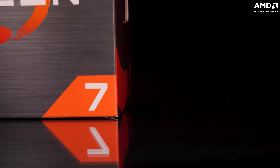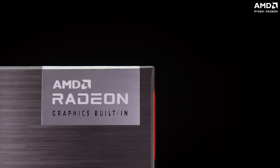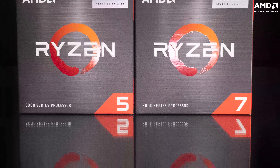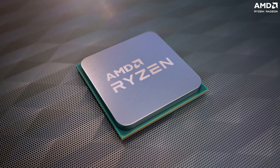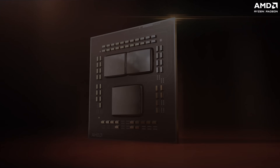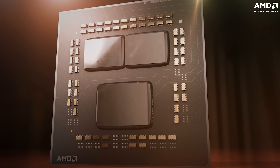The AMD Ryzen 5000 G-series processors are about giving gamers and content creators the choice and flexibility to build a PC that caters to their every need without breaking the bank. You've got the power of the AMD Zen 3 cores coupled with premium AMD Radeon graphics, resulting in a combination that's hard to beat.